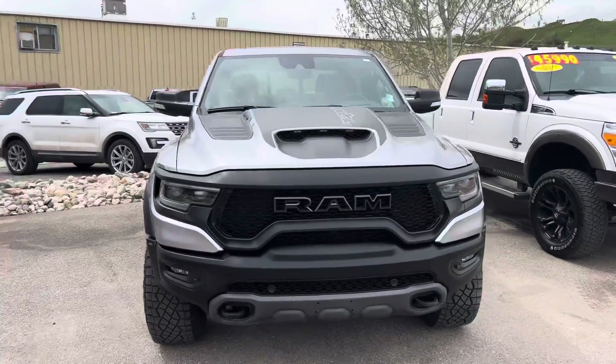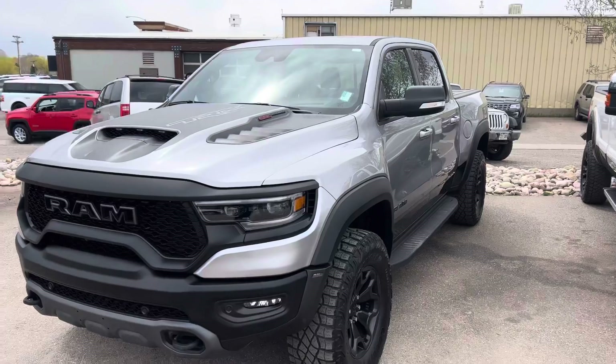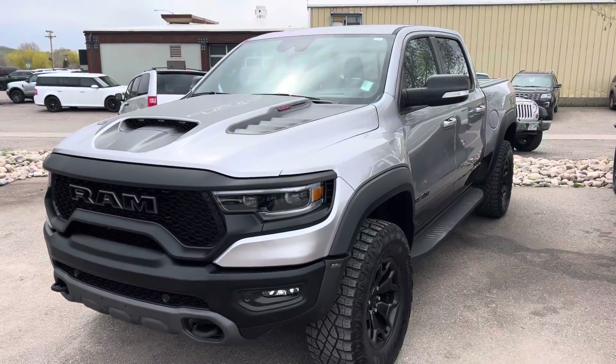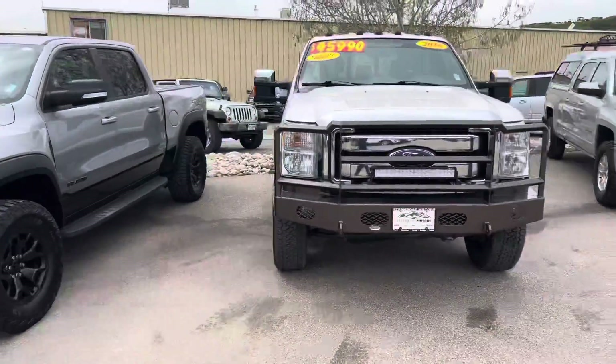2021 Ram TRX. That is a pre-owned vehicle — it is decked out to the max. It's a Ram TRX. Miles are low, about 21,000 miles. Give me a call on that one — it's poised.